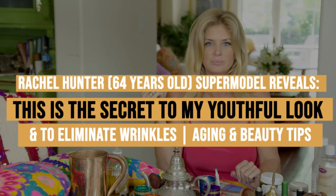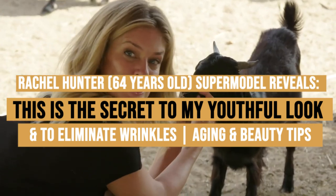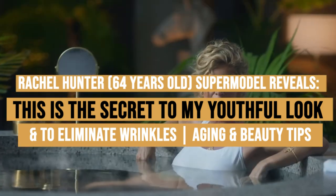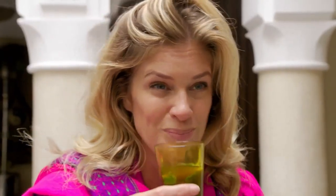Rachel Hunter, 64-year-old supermodel, reveals the secret to her youthful look and how to eliminate wrinkles. Rachel Hunter, the renowned New Zealand supermodel and actress, is a true icon in the world of beauty and anti-aging. With her timeless elegance and radiant complexion, she has captivated audiences worldwide.